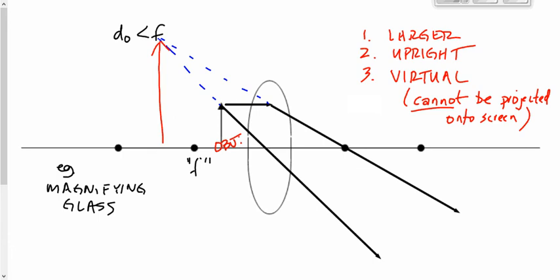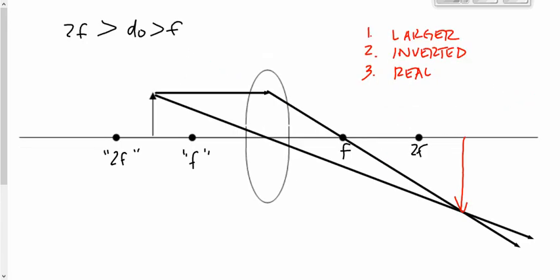Where do you see a real image — one that can be projected onto a screen, that is larger — every day, at least since September in this class? It's the image you're looking at on the smartboard right now. It's real because it's on a screen, and it's bigger than the object inside the projector. It appears right side up because the object inside the projector is placed upside down, so the inverted image appears right side up on the screen.